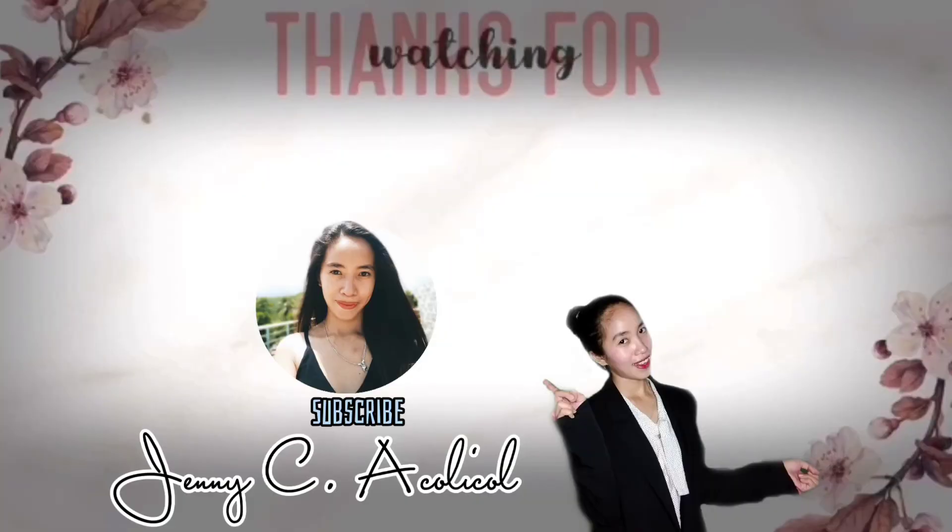That's all. Thank you for listening. I'll see you next time.